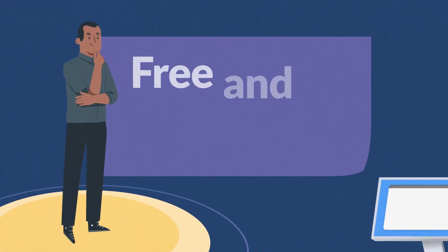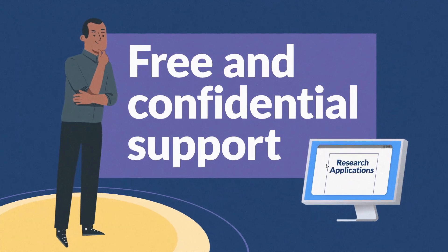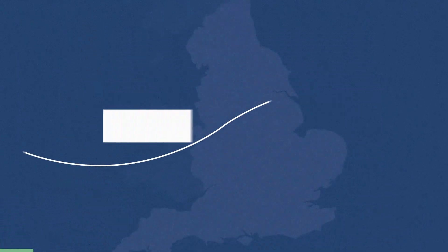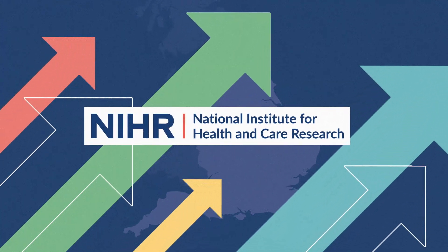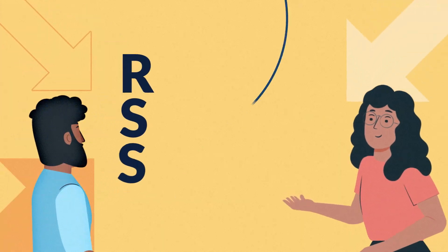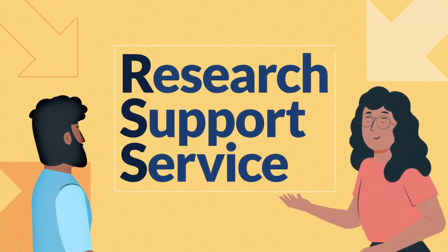Are you looking for free and confidential support with your research applications? The National Institute for Health and Care Research offers support to researchers who are applying for research funding. This is provided through our NIHR Research Support Service, the RSS.